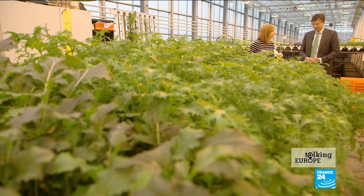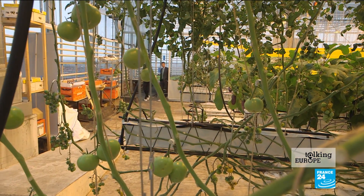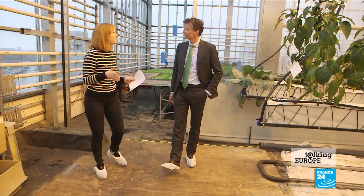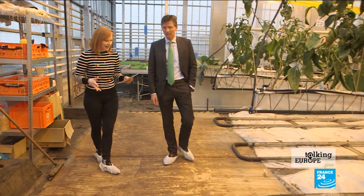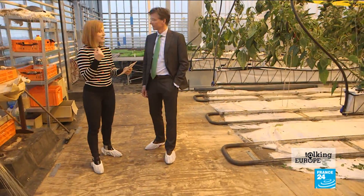Moving into the next part of the greenhouse — tomatoes, aubergines, peppers, all sorts of things. If we talk about how farming is funded, I know that you've said in the past that the European CAP funding has failed farmers, nobody's happy, it needs radical reform. Could you expand on that a little?